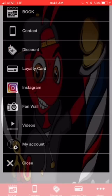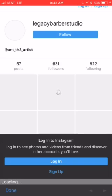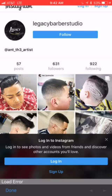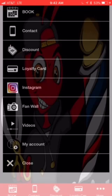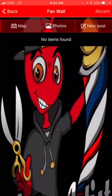Also built in is your Instagram right into the app, so folks can see your Instagram right through your app. We also have a fan wall — this is a great place for your clients to upload photos of their haircuts and interact with each other within the app.